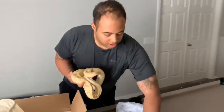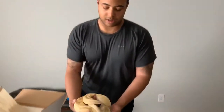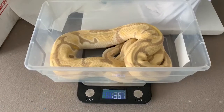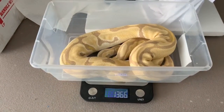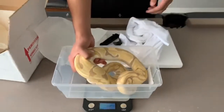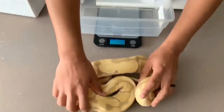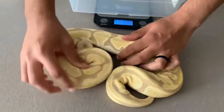I'm gonna weigh her real quick and then set her up in her new tub. I don't want to stress her out too much because she just got shipped over here. She is 1366 grams and she's amazing — she's got these nice lavenders coming through, those whites that outline everything. She's a nice looking snake. Let me set her down here and see if we can get a shot of her head.